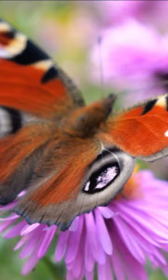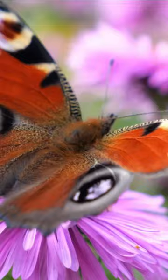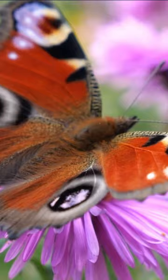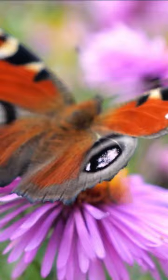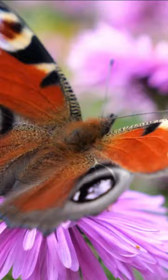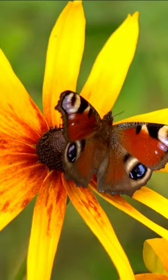The European Peacock Butterfly is known for its stunning and distinct appearance. Its wingspan ranges from 55 to 65 millimeters, or 2.2 to 2.6 inches. The upper side of its wings displays vibrant colors, including deep blue, black, and reddish-orange. The wings feature four large spots, which are used for predator deterrence and to confuse potential threats.